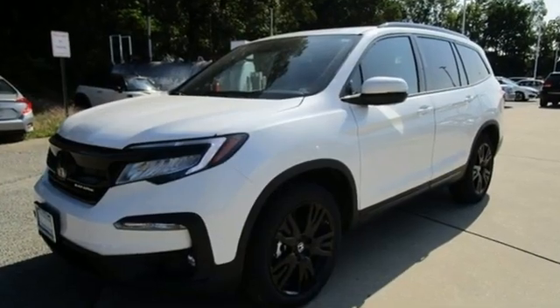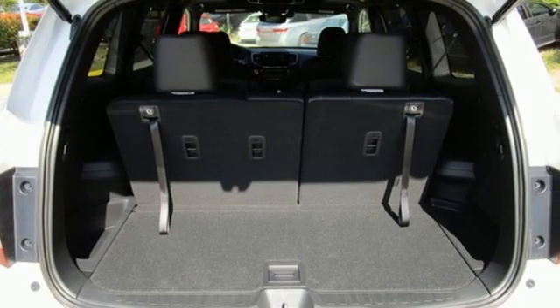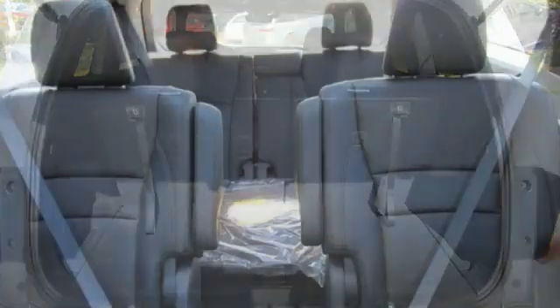V6 engine, dual zone climate control, integrated navigation system with voice activation, auto dimming rear view mirror, and heated steering wheel.